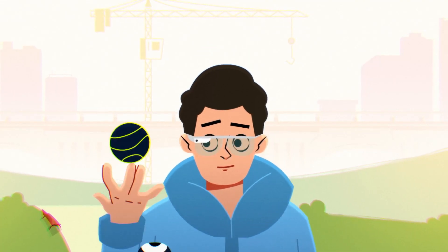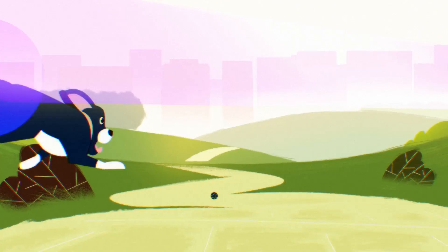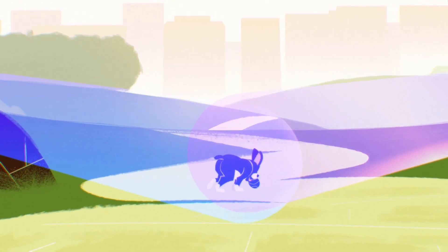Thanks to our wide bandwidth performance, we can eliminate noise at all frequencies and enable the first professional-grade stereo recordings in consumer devices.